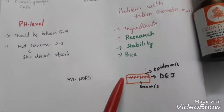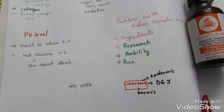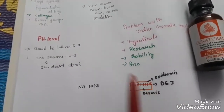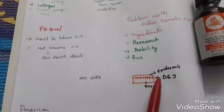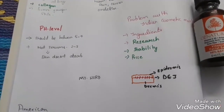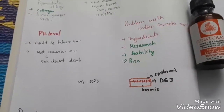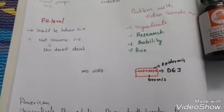Your skin has a dermis and epidermis, and there's a layer between them called the dermal-epidermal junction. Every product has to reach this layer to deliver results. Most serums don't reach this layer because they are not scientifically formulated. If it's not being delivered there and only applied on the surface, it gives you a foolish feeling that you've applied something when it's not actually being absorbed.